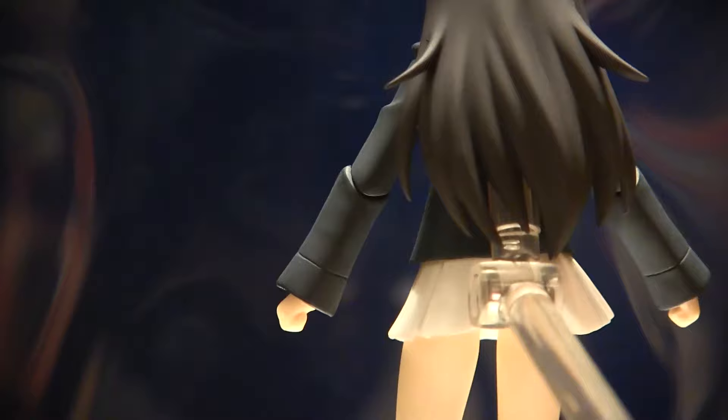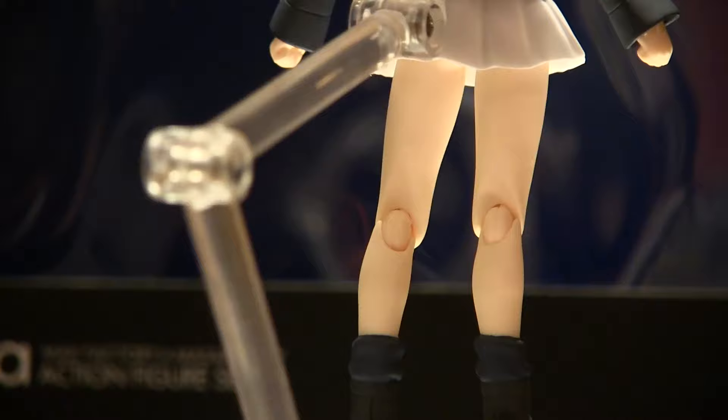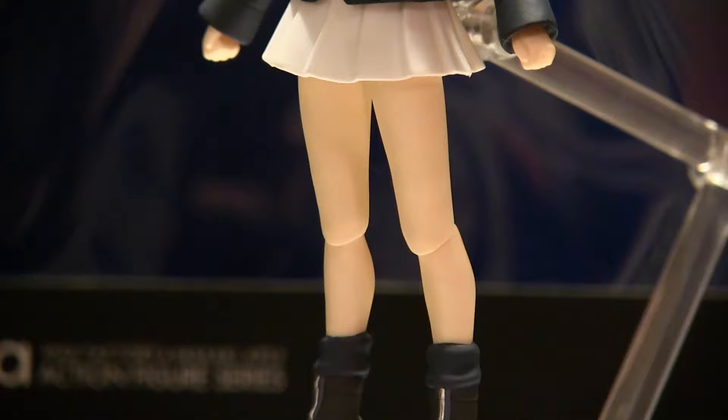Costume-wise pretty much the same as all the other ones — what a shocker — but it still looks great. It's really the face sculpt, the eyes, her expressions, and that hairband that make this figure what it is, as well as the accessories. You should definitely slap her in the tank. Here's her standard expression.